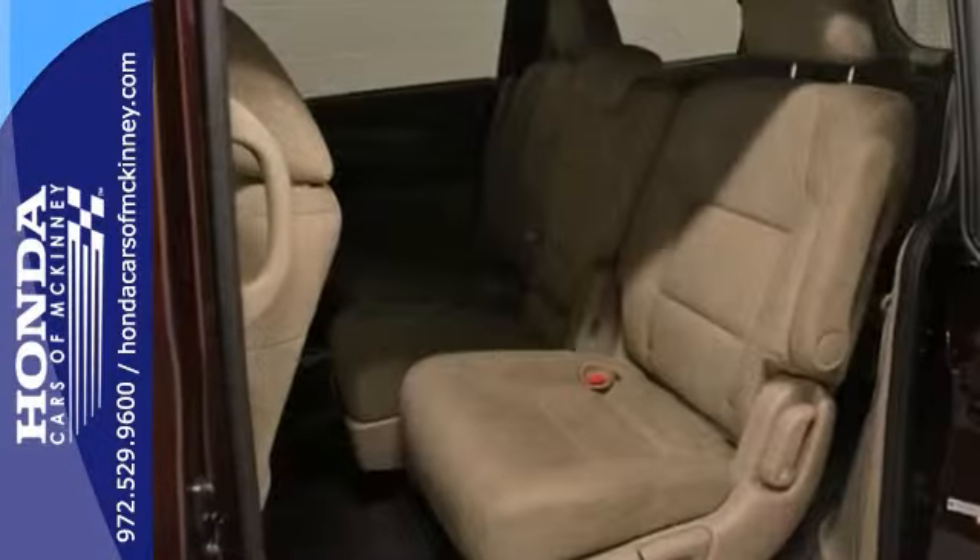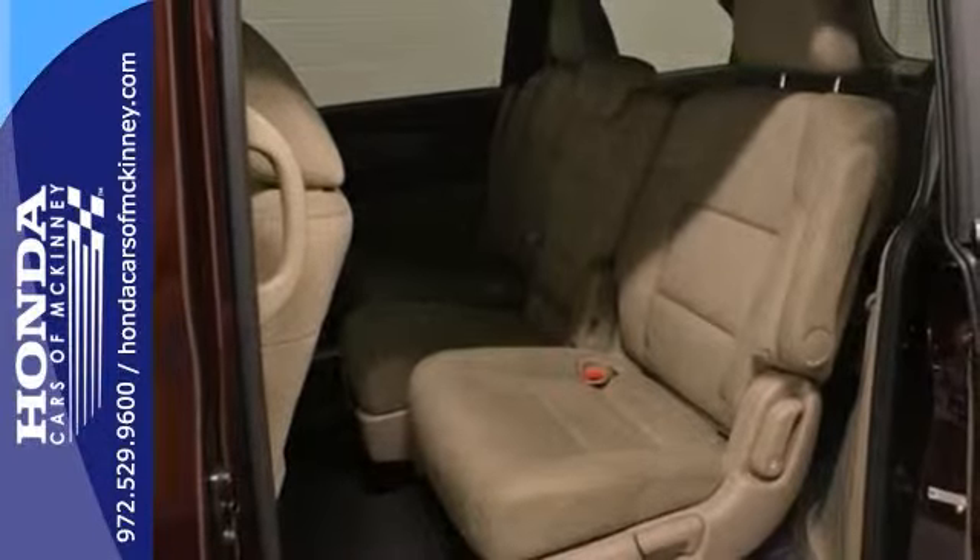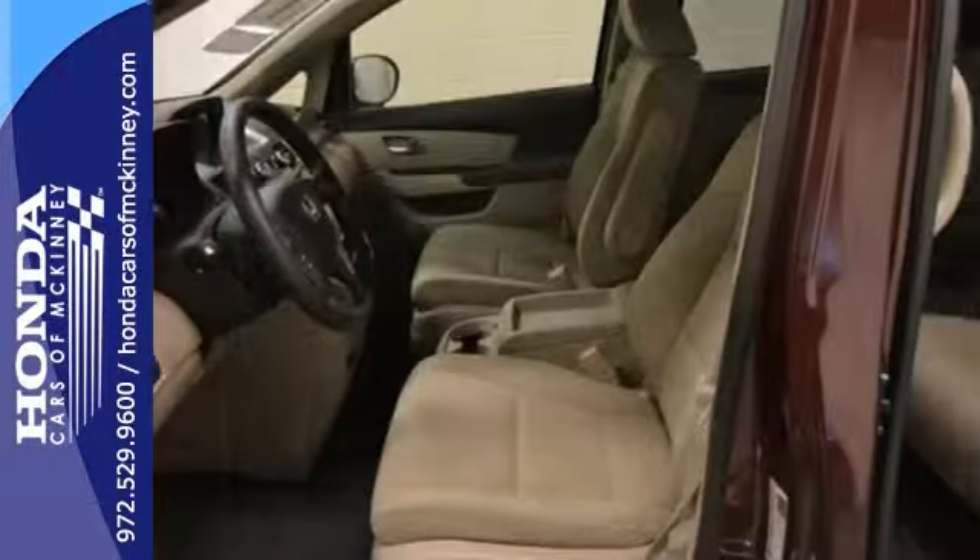Add to that home link, backup camera, and rear spoiler, and you have an attractive Honda looking for a new home.